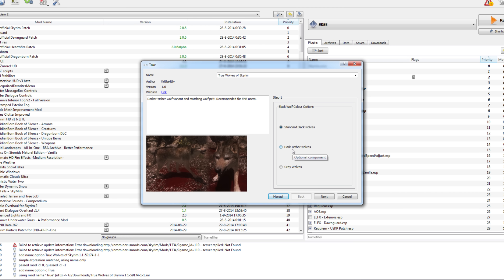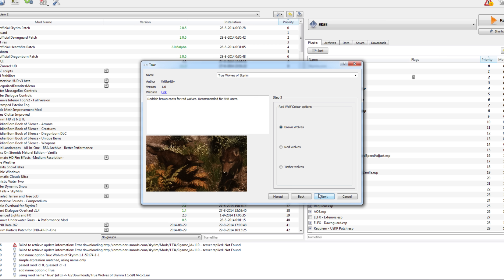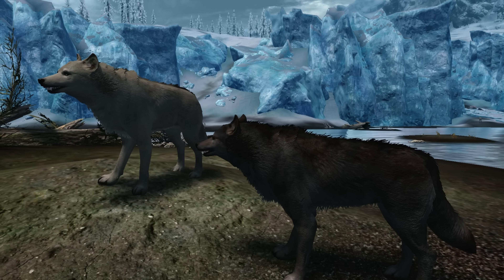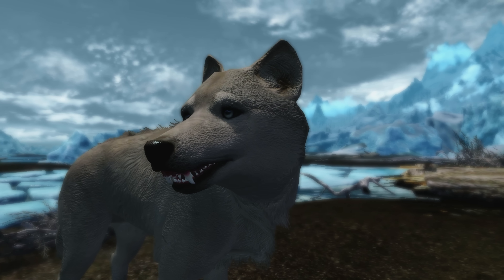I'm using an ENB so I picked the grey wolves, darker white ice wolves and brown wolves, so you'll see those in the video. The first thing you'll notice while installing is of course the higher resolution of the wolves and the fact they look more like actual wolves.